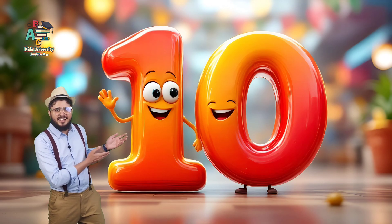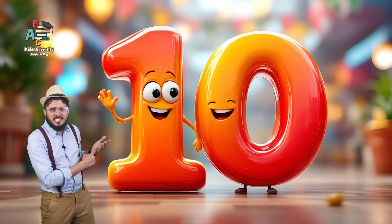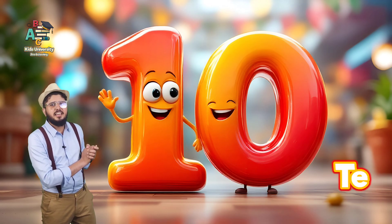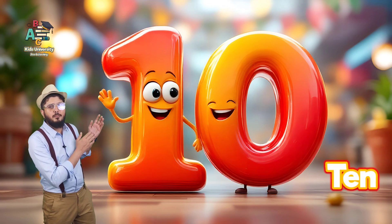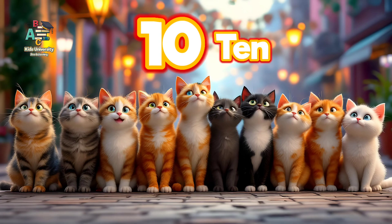Our today's last number is here. This is number ten. Number ten. Very good. T-E-N, ten. You say T-E-N, ten. This is number ten.